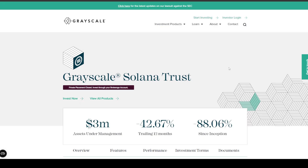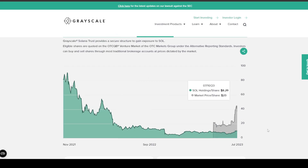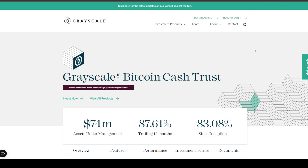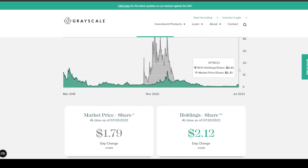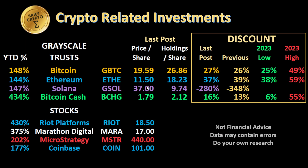Let's look at Grayscale crypto-related investment instruments, since we haven't looked at them in a while. The Solana trust is the oddball — it's trading at a significant premium. The gray line is market price per share at $37, while the green line shows holdings per share worth only $9.74 of Solana in the trust. These Grayscale trusts do this — the Bitcoin Cash trust traded at a premium for quite some time and has now come back to trade at a 6% discount.